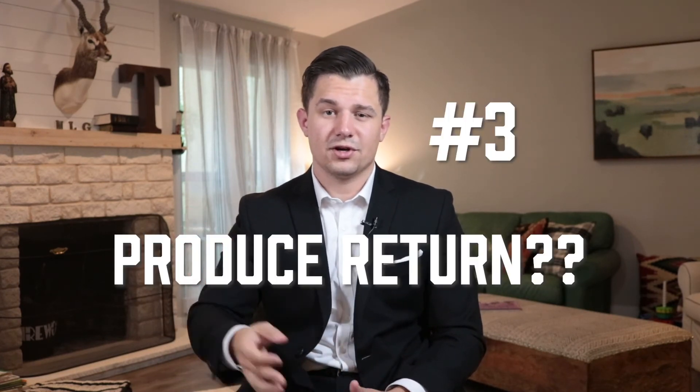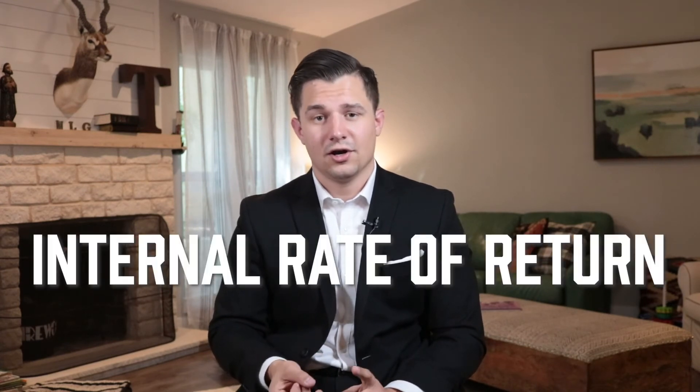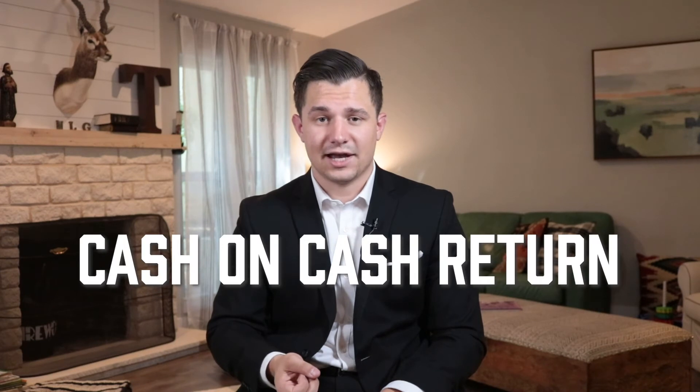Number three is does it produce the return that you need? Are you looking for a specific internal rate of return? Are you looking for a specific cash on cash return? After your operating expenses and your NOI, you're still going to have to pay debt on the property. Are you going to be losing money after your debt or are you going to be keeping money? These are all things I'm looking at when I'm taking a quick glance at a commercial multifamily property.